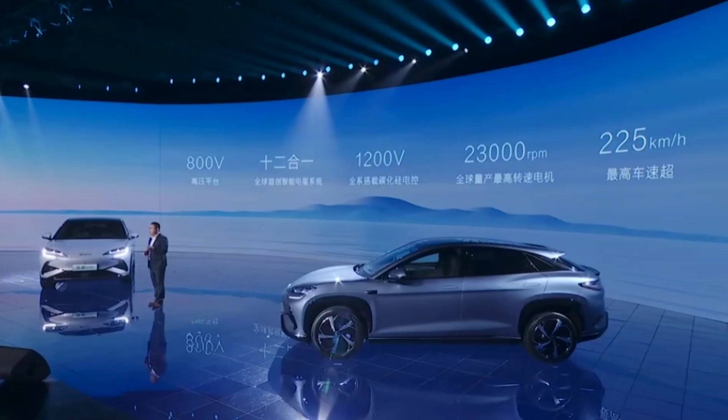Comfort is well-considered with ventilated heated seats and a magnetic charging microphone for voice interaction. BYD is also launching a dedicated charging service on their Hiyong app for seamless charging.